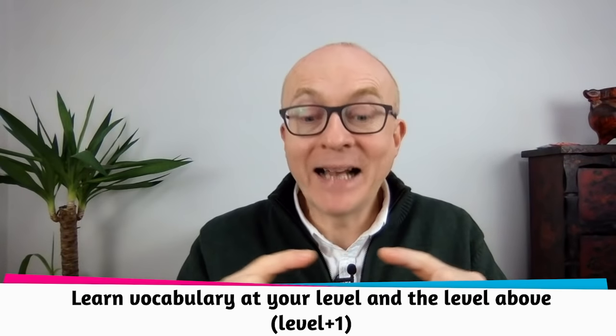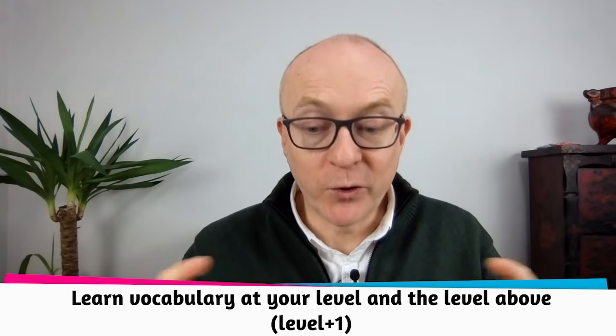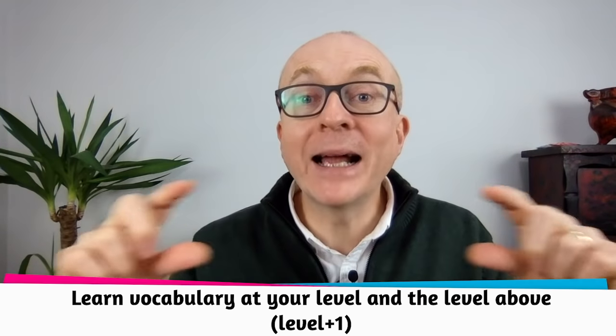My advice is to learn the vocabulary at your level and the level above you. So if you're a band five, you should learn all that band five vocabulary and band six. Don't try to go for the higher level stuff, because you'll make too many mistakes. Focus on your own level and what I call level plus one — the level just above you.